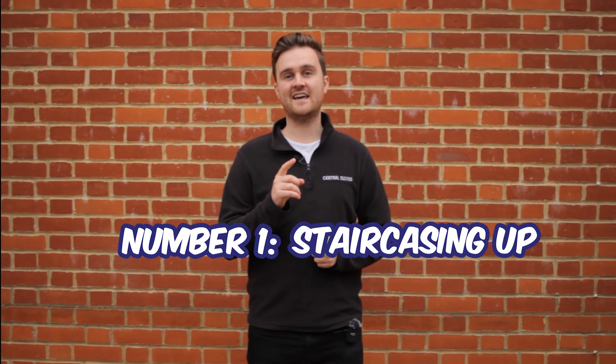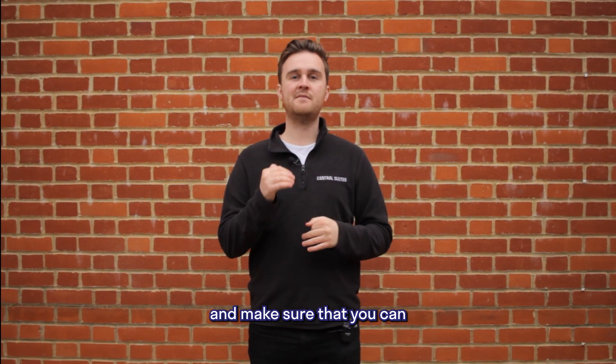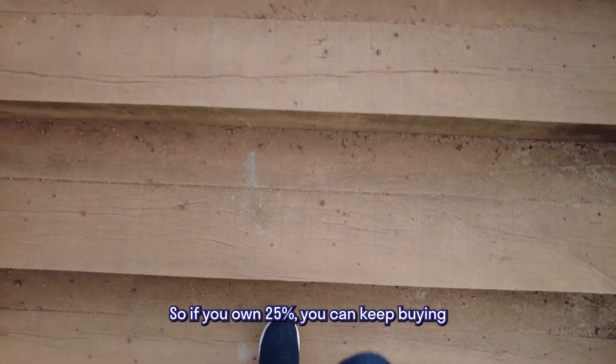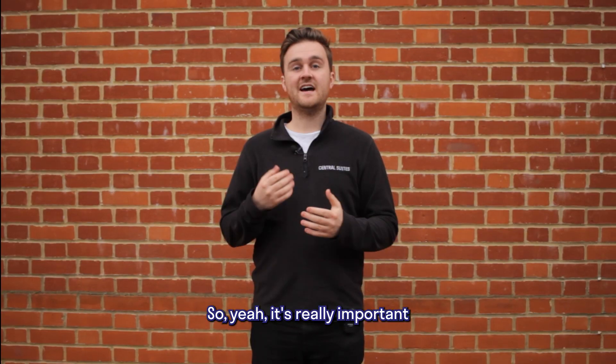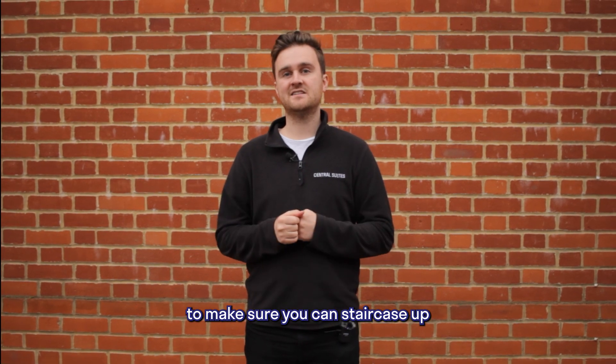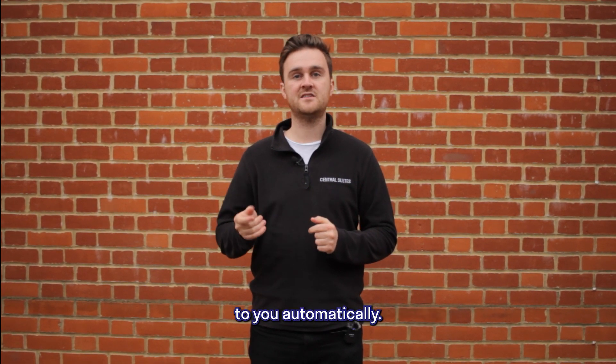Number one is staircasing up. This is basically when you own the fraction of the property or share — make sure you can incrementally buy shares back. Say if you own 25%, you can keep buying your share back up to 100%. So it's really important to make sure you can staircase up and that there are no charges around it, and also that the freehold can be transferred to you automatically.